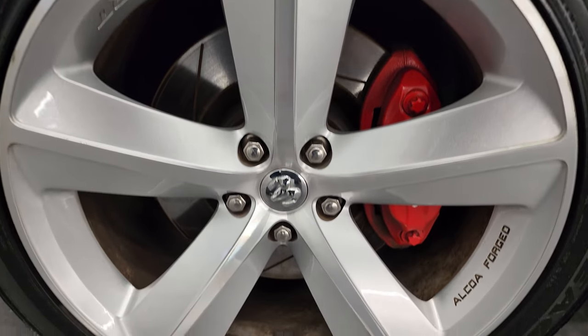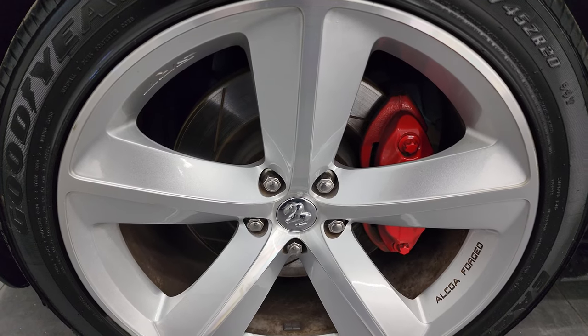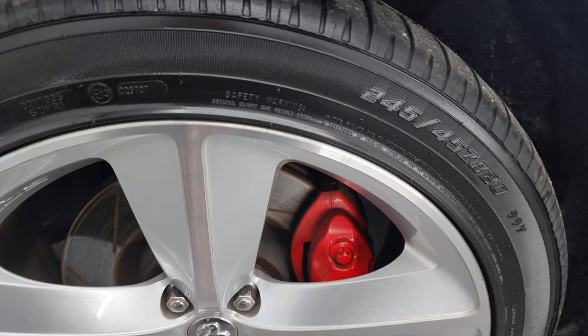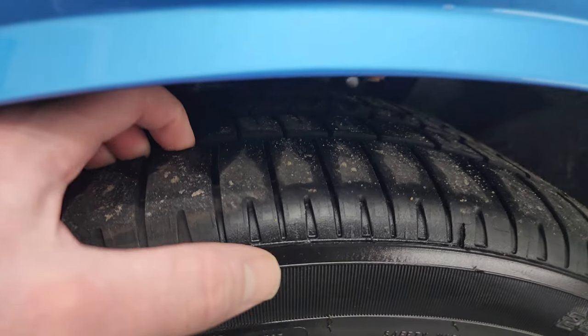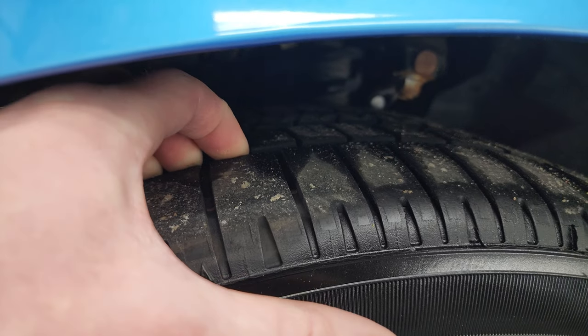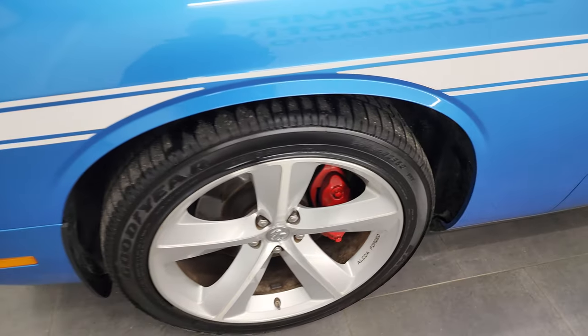It comes with the 20-inch painted and polished aluminum wheels. You can see the Brembo brakes with slotted rotors on there. Goodyear Eagle F1 245-45 ZR20 tires — these front tires have probably about 60% of the tread left, a little over half, maybe even a little bit more.